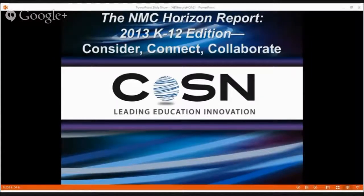Hello everyone and welcome to this Google Hangout on air — the NMC Horizon Report 2013 K-12 edition.